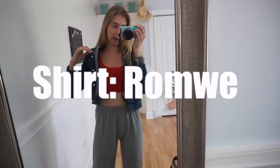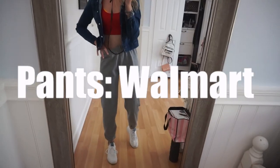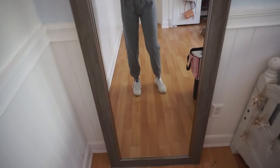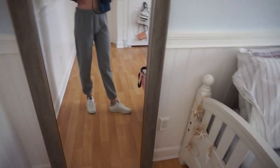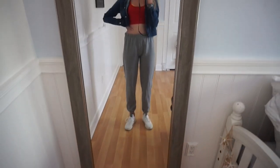This red crop top is from Romwe, this jacket is from Fashion Q, and I'm pretty sure these sweatpants are from Walmart. They're not even really big — they're kind of small on me right now — but they're super comfortable and this medium gray color. For shoes I'm just wearing some white sneakers. That's the outfit!